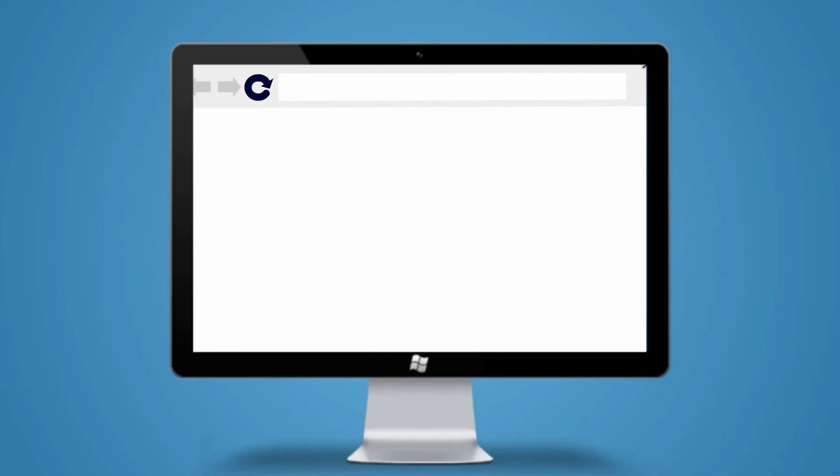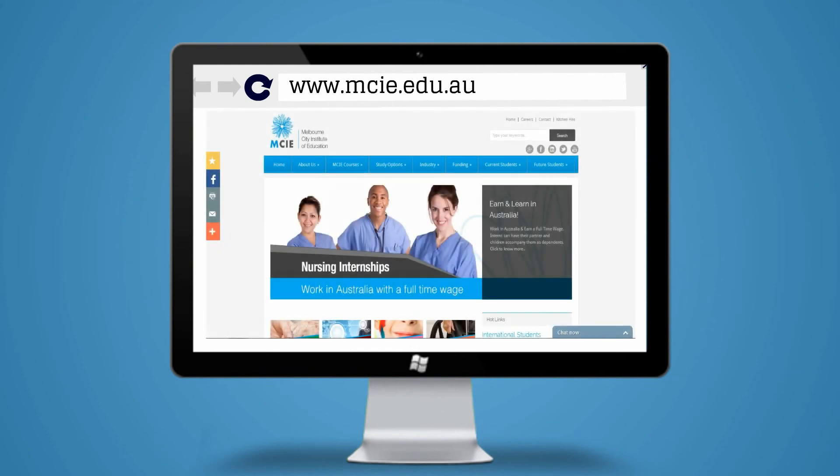To read about more ways to improve your memory, head to www.mcie.edu.au.